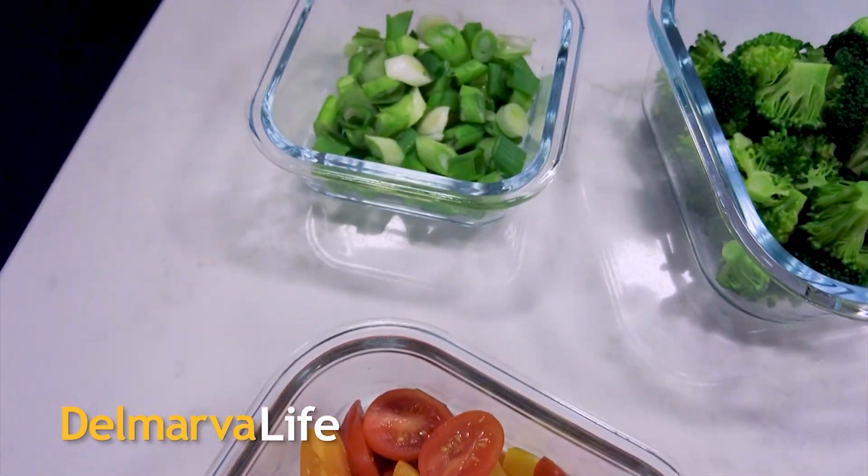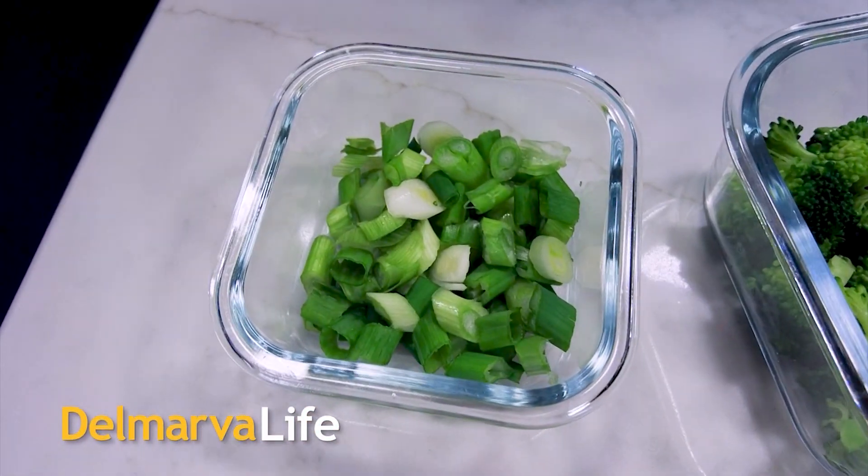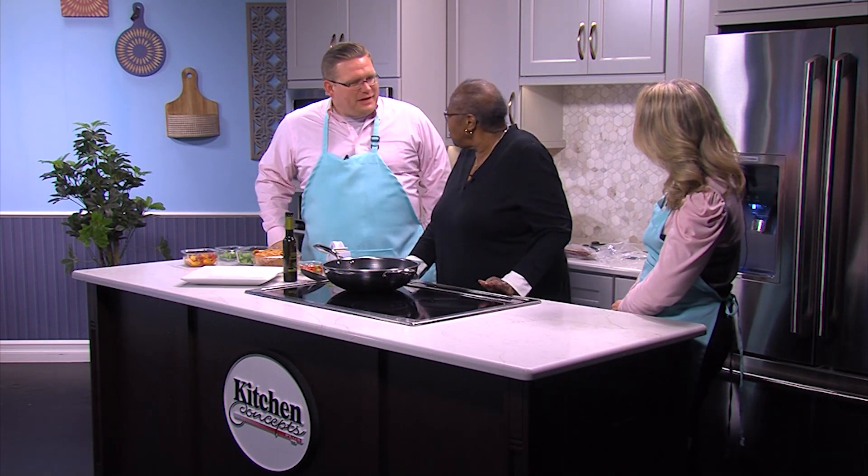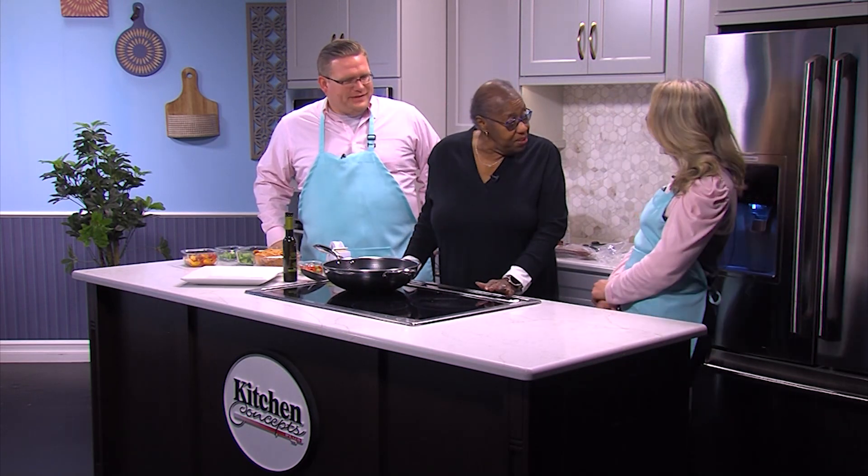Needing to cook a complicated meal at the end of the day? Well, that can be pretty chaotic. So how about something quick, simple, and full of flavor? Showing us how to do that is Cassandra Brown. She is the owner of Una Bella Salute in Berlin. Thank you for joining us this afternoon. Happy New Year. Happy New Year to you too.